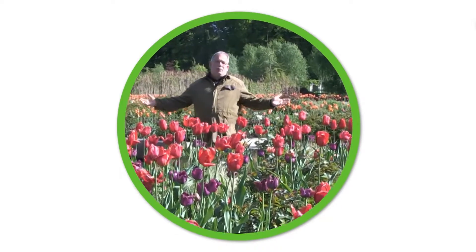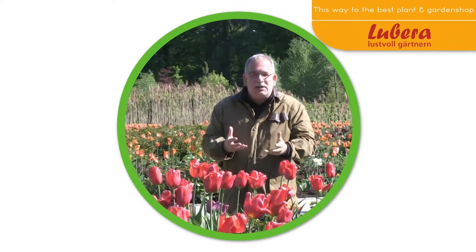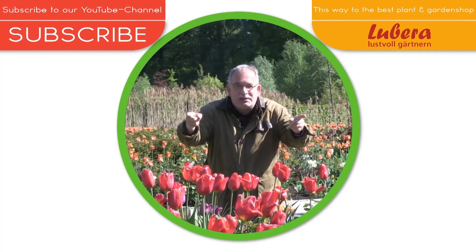Where have all the flowers gone? I know where! Here you go to Lubera UK with all our breedings and thousands more plants. Here you can subscribe to our YouTube channel — and now pick the flowers!